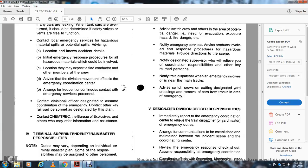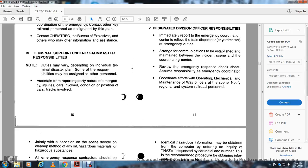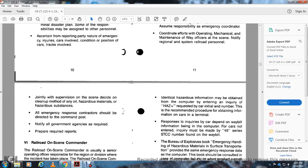Notify the train dispatcher of the emergency, switch groups, cut designated yard crossings, remove cars from the track area, and notify the designated division officer. Immediately report to the emergency coordination center, relieve the trained dispatcher or yard master for emergency duty, and establish communication between the incident scene and the coordination center. Assume responsibility for emergency coordination; coordinate efforts of operating, mechanical, and maintenance-of-way operators at the scene. Notify the regional and railroad personnel. Supervise the scene jointly. Direct all emergency response contractors to the command post. Notify all required government agencies and prepare required reports.